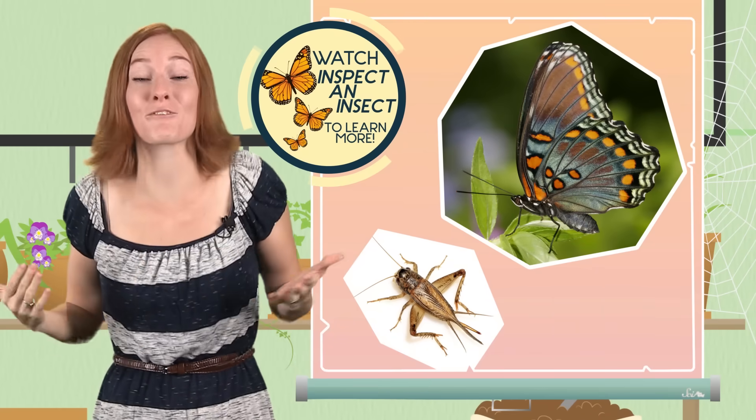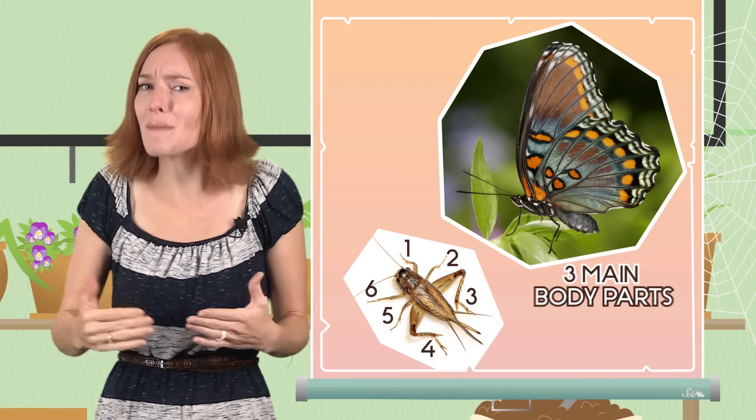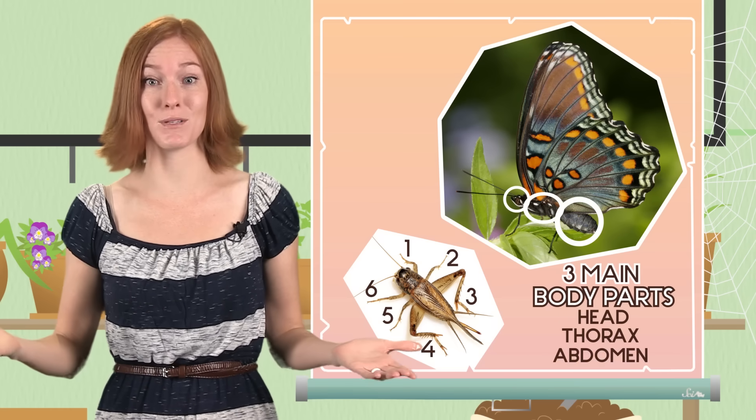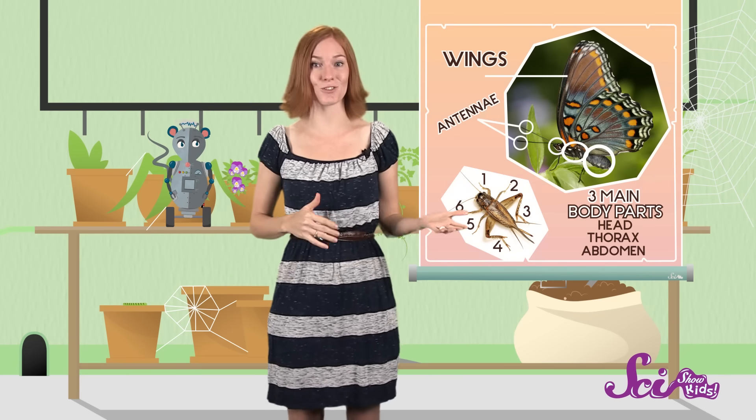Speaking of insects, some people think that spiders are a kind of insect, but that's not true. You might remember how you can tell an insect from other kinds of animals. Insects have six legs, and they have three main body parts — a head, a thorax, and an abdomen. Plus, they sometimes have other body parts too, like wings to help them fly around, and antennae to sense their surroundings.